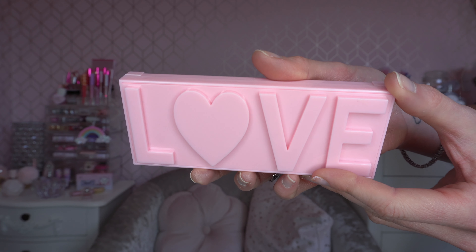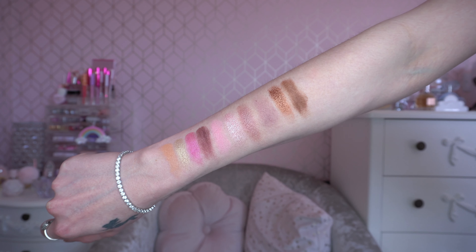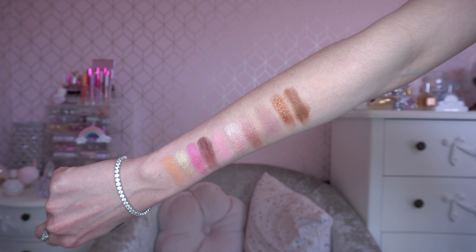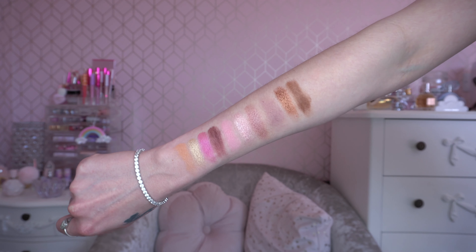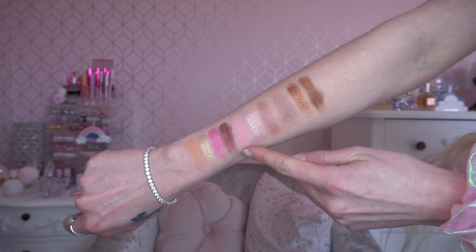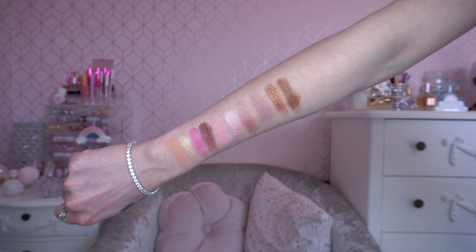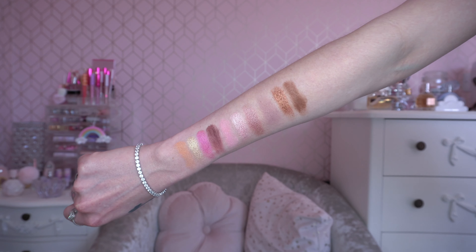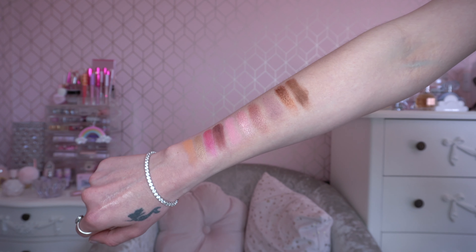This is the iHeart Revolution Love Eyeshadow Palette. The pans look gorgeous and the swatches look beautiful — just to let you know if you're new to my channel I do have a fear of the inside of my wrist, which is why my swatches are on the top. This eyeshadow palette is making me smile so much. It's exactly what I wanted. The pinks look absolutely beautiful, the shimmers are really nice, and there's a gold shade that I just love. I think this is a perfect spring summer eyeshadow palette — I have a feeling this could be one of my favourite ever iHeart Revolution eyeshadow palettes.